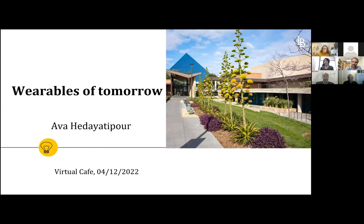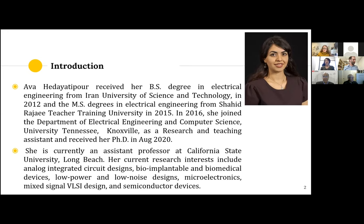Hello, everyone. I'm going to share my screen. Thank you for having me here. I'm okay with Ava, but in my own language I'm called Ava Heda Yadipur. I came to the US in 2016 pursuing my PhD in Electrical Engineering at the University of Tennessee, finished my PhD in August 2020, and got hired here at the wonderful CSULB. I'm an assistant professor here, and my area of expertise and interest is bio-implantable devices, designing sensors and semiconductor devices.